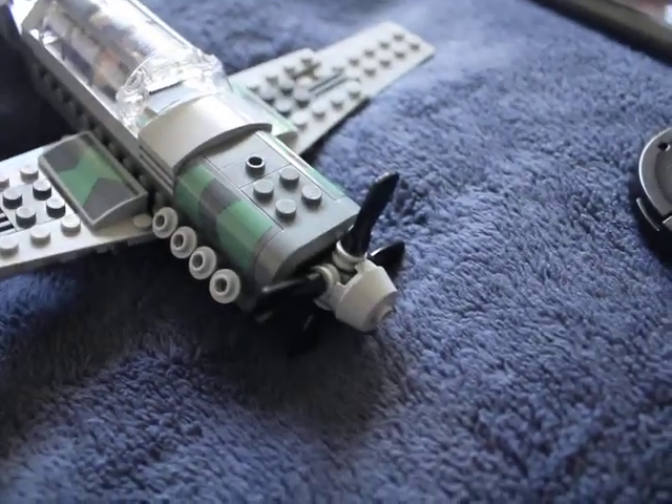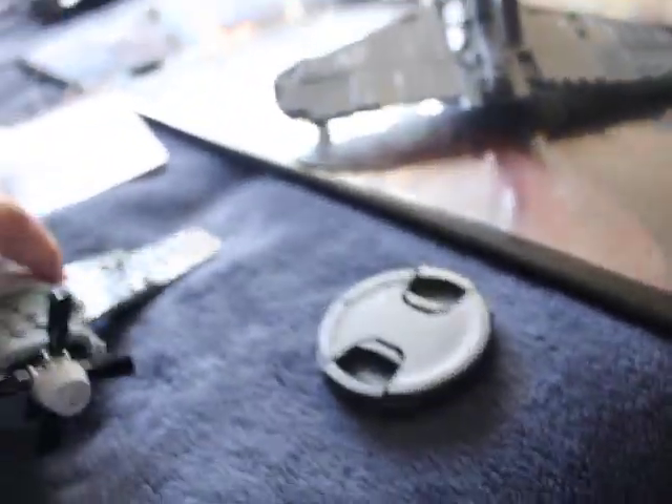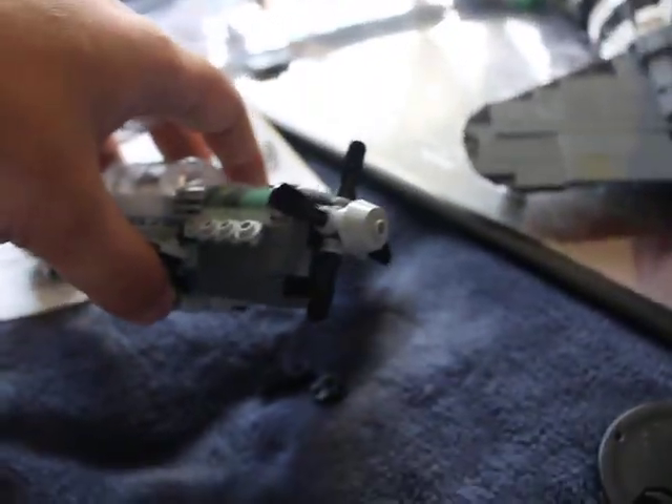This BB8 piece — what did Ryan call it? Oh yeah, a boob. He called it a boob. So please like, comment, and subscribe.